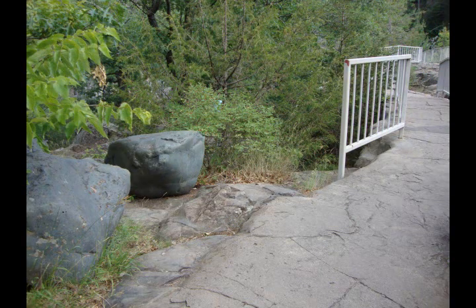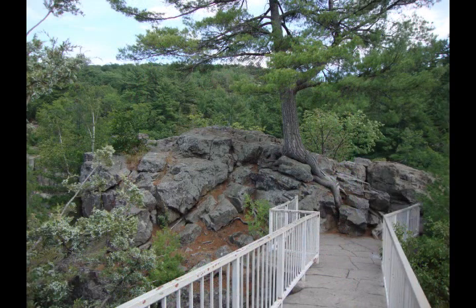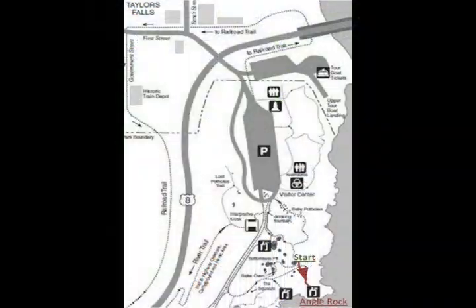As you walk past the Lily Pond, notice the smooth, bluish boulders to your left. These were pulled out of this pothole, and were probably the force behind the drilling water that created it. So there you have it, the method of creating a pothole. Let's now go out to Angle Rock, straight towards the river from where we are now. Press pause, take your time, and press play when you get to Angle Rock.